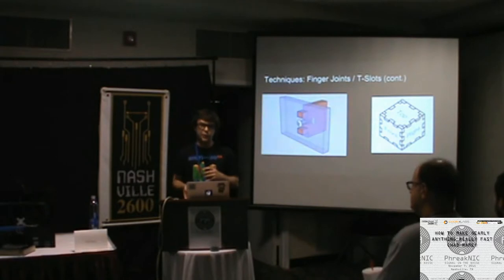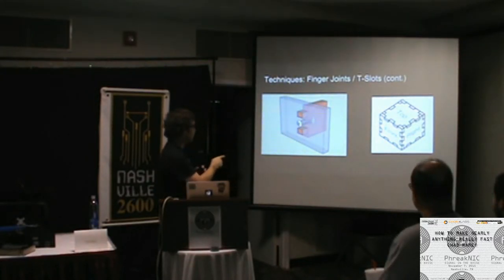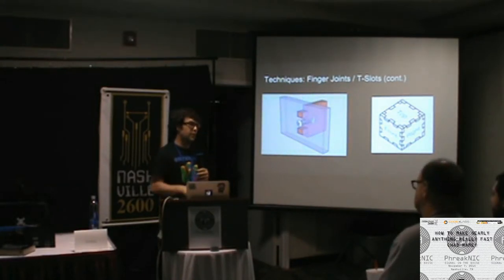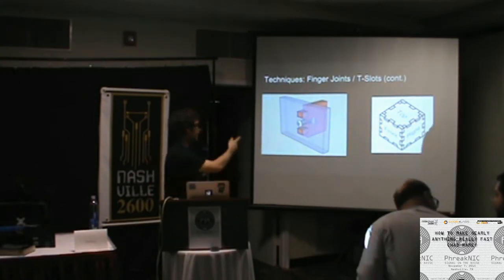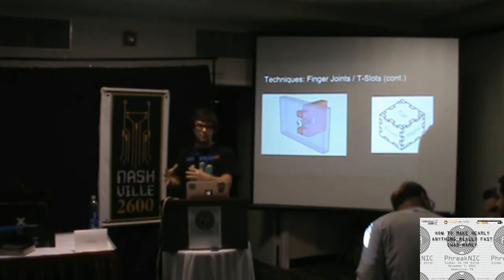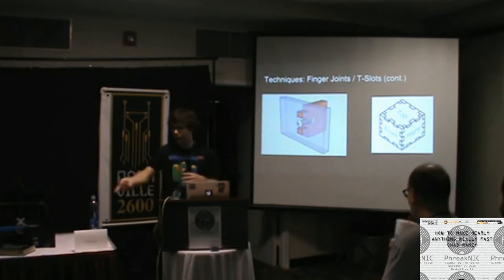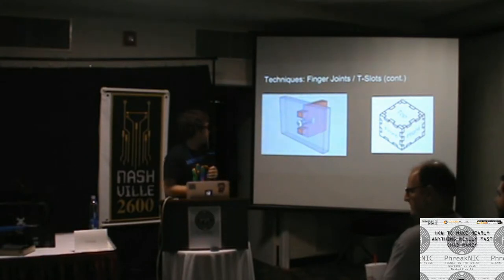These designs are common for laser-cutting projects. If you need to make a box or simple frame, it's a really handy technique. There are online tools that will generate this for you — makercase.com lets you input the box size and hardware you want, and it generates a PDF, SVG, or DXF file you can send to a laser cutter. Project enclosures for guitar pedals become a 10-to-20 minute job if you've got a laser cutter.